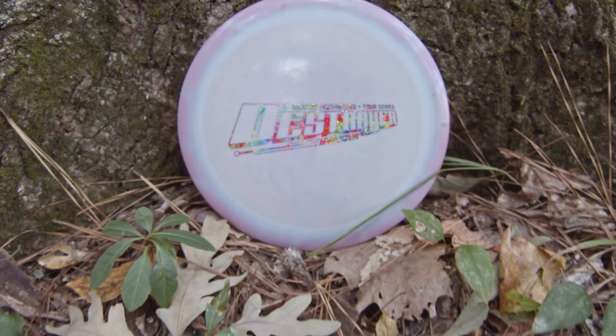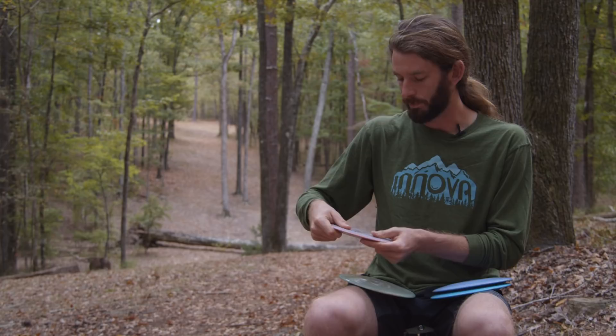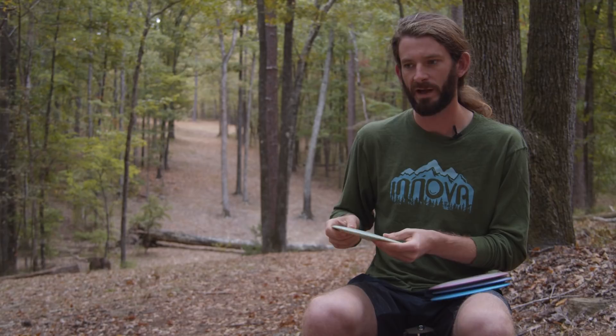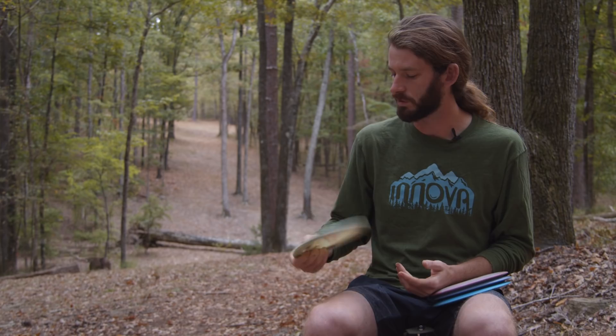I have one more Destroyer in my bag — this Calvin Heimberg tour series. It's a bit more stable than the bottom stamp one, so if the wind starts to pick up I'll lean on this one. But it's not quite as stable as this PD2, which is my number one slot — the most overstable driver I have in my bag. On days where the wind is really crazy and right in our face, I'll lean on this Discraft PD2 to count on that straight flight into the wind, finishing left — just super reliable.